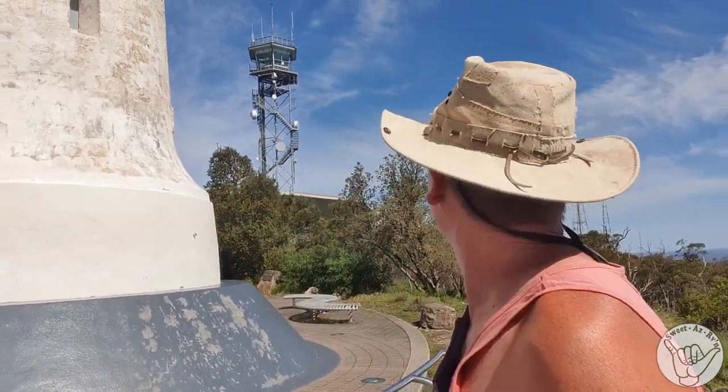We've obviously got a tower up here which keeps an eye on things, and some very big radio towers up there. Wow, it's staggering.